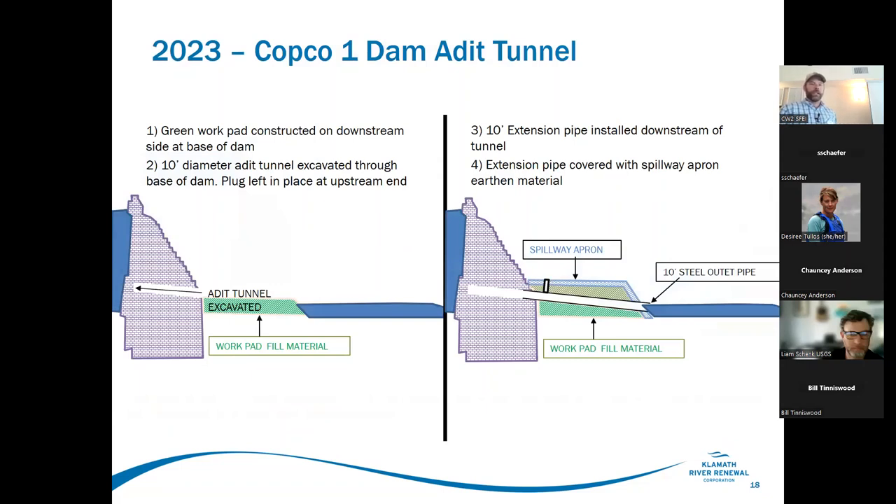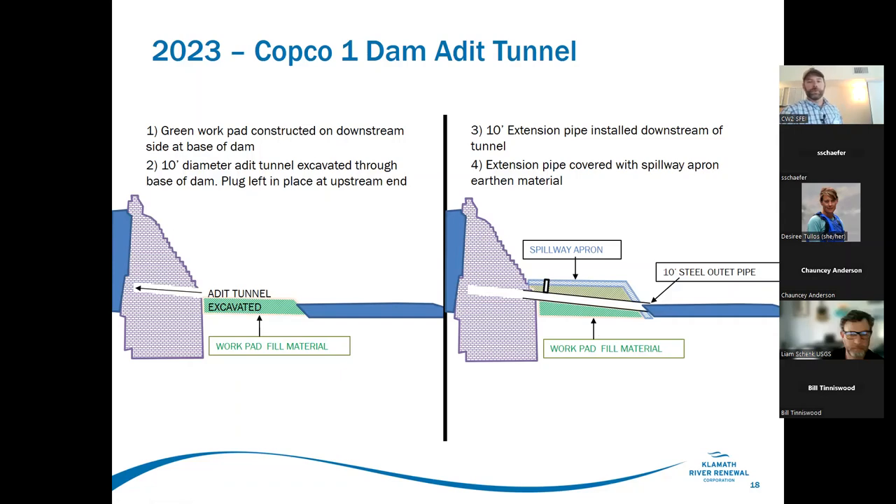For the tunnel work at Copco One: a work pad is constructed downstream of Copco at the base of the dam in June. In step two, they excavate a tunnel through the base of the dam — a 10-foot diameter pipe gets run through that work pad and then covered with spillway apron material. After water is shunted through this tunnel, they'll open up the historic low-flow bypass tunnel on the left abutment of Copco, and as they take down the dam in about 10-foot chunks, material is pushed down onto the spillway apron, then picked up with dump trucks and hauled to the disposal site.